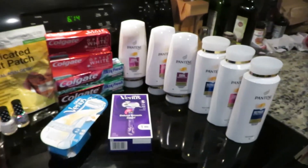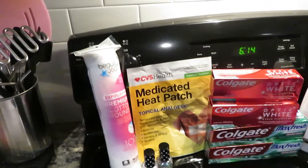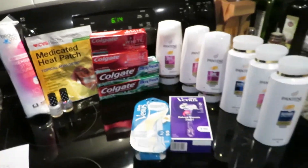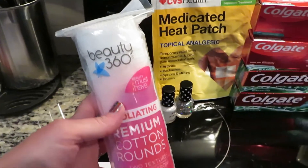Alright guys, so I did three different separate transactions. I am just going to show you what I did — this is everything. So the first thing I got was this Beauty 360.